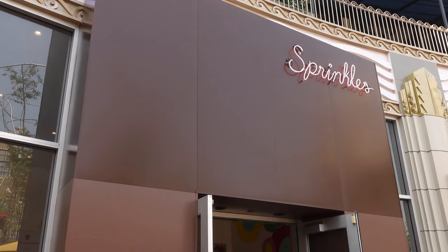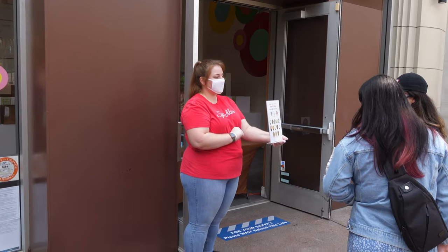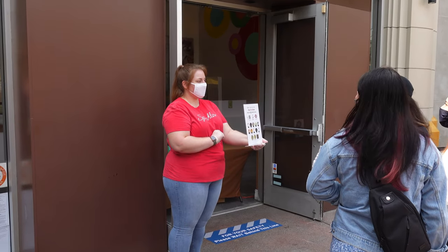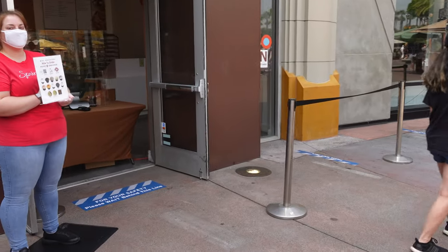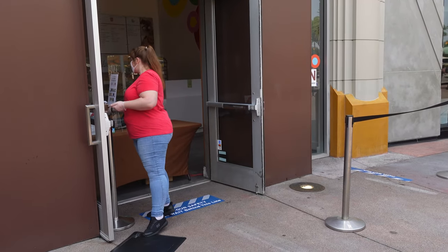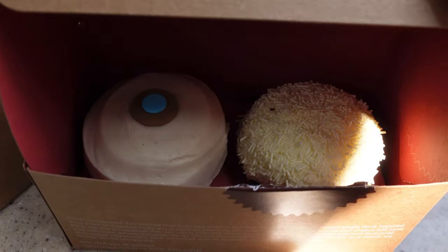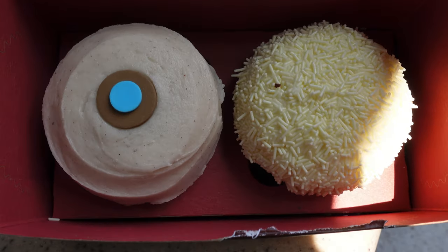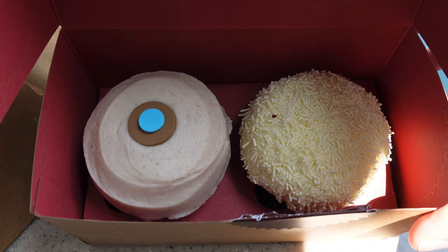I just put my order in with Sprinkles. I got a vanilla and a pumpkin for Edna. What you do is walk up to whoever's standing at the door — they show you the type of cupcakes they have — then you walk in, go up to the table, place your order, pay, and get your order. Here are the cupcakes. Isn't that a thing of beauty? I don't know if you guys are big fans of Sprinkles like I am, but I really am — I'm really glad they're reopened here at Downtown Disney.